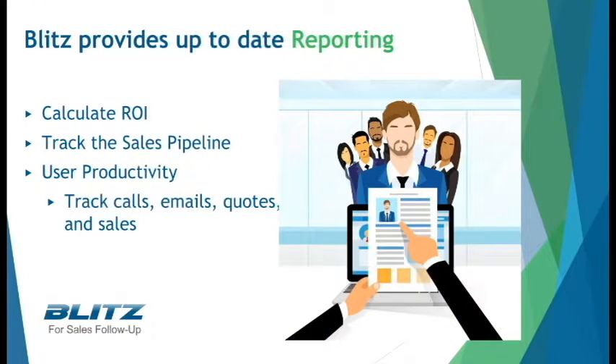Measuring productivity is nearly impossible with pencil and paper follow-up. With Blitz, stats are collected with every note saved. You'll be aware of results for all calls made, leads contacted, quoted, sold, and even return on investment reports.